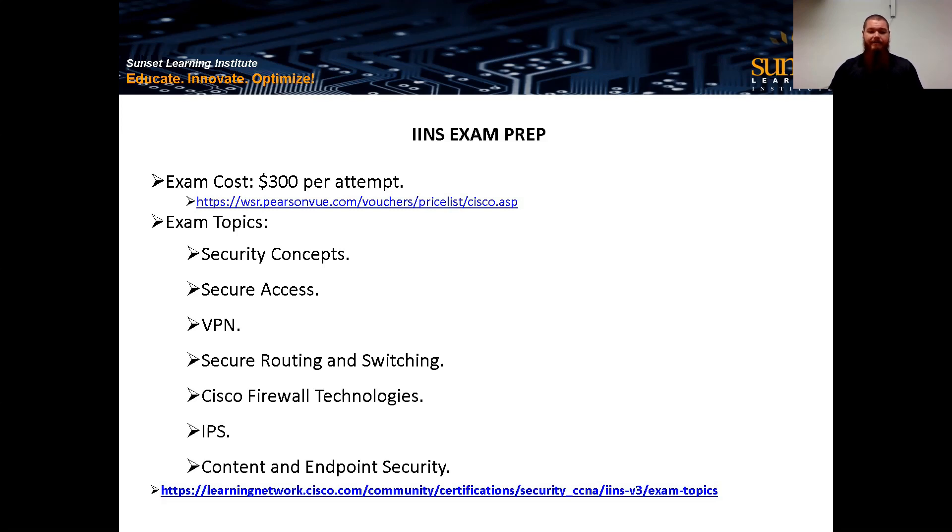Finishing up, we talk about content and endpoint security. The Web Security Appliance is a dedicated appliance for filtering and monitoring web traffic — all your HTTP and HTTPS traffic. The Email Security Appliance handles inbound and outbound email, providing data loss prevention, content filters, outbreak filters, and spam filters. And for endpoint, we have AMP — Advanced Malware Protection. It's a pretty full course, going from the whole picture of security to security between sites, inside the network, and down to the clients.